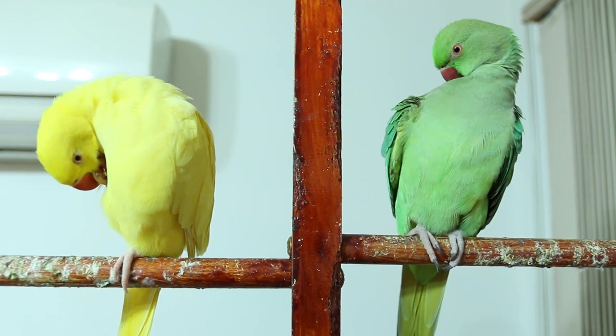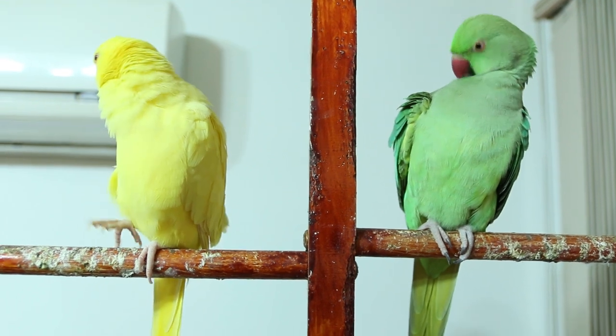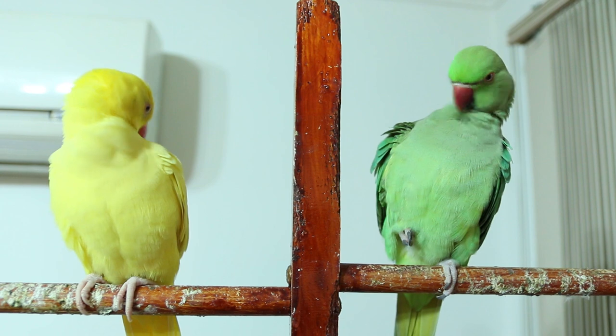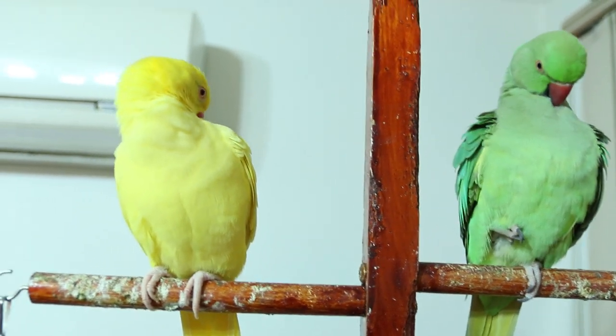Hey guys, welcome to this video. I'm Hardik Patel, and here are my birds — lovely Charlie and me too. They clean themselves, and I also give them a good shower very frequently, but I only clean their dowel perch once a month.